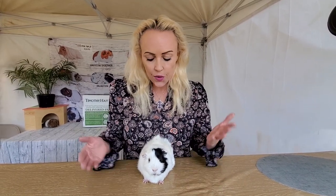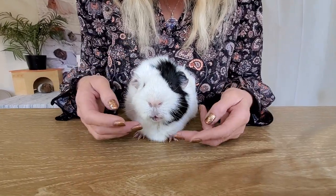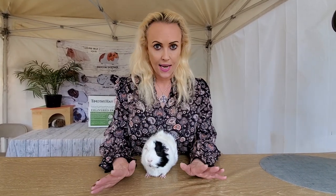Hey everyone, it's Saskia here from Los Angeles Guinea Pig Rescue with La Bamba, who's gonna help me today. Oh, sweetness, you're such a beautiful boy, yes you are. We are going to talk about hay today.